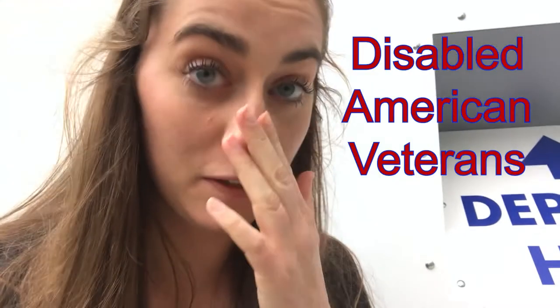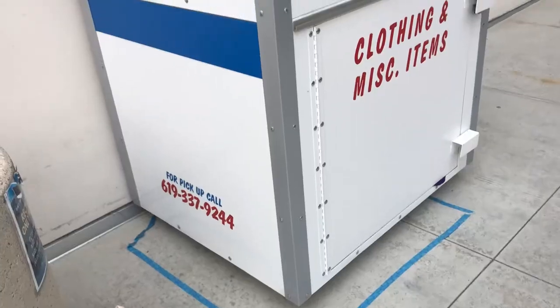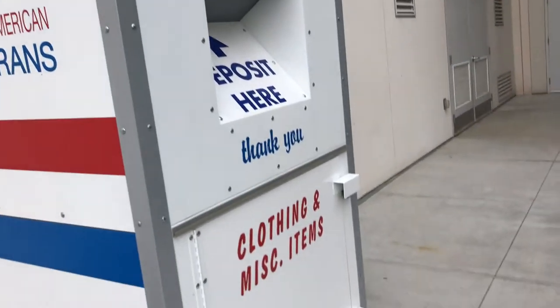In case you don't know, DAV stands for Disabled American Veterans. They take all of our donations at move-outs and resell those to veterans for a lower cost, and they use the money they raise to do other really great things. The DAV will take things like old clothes, books, shoes, pots and pans, electronics — broken or working — and lots of different things. Basically anything except for food.